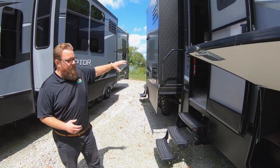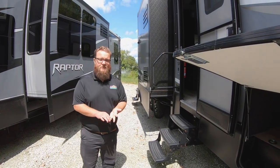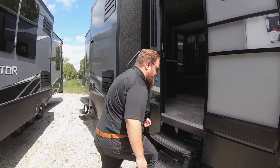On the back of the coach, it does have two fuel tanks as well — one to fuel up your toys and another one for the gas generator. It's all included in this price. We'll head on to the inside and check out this awesome floor plan.